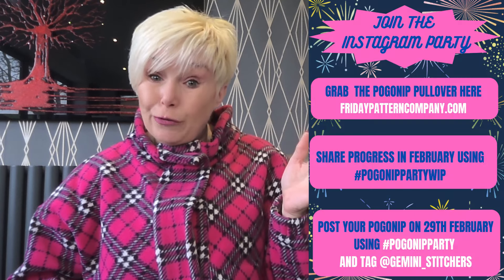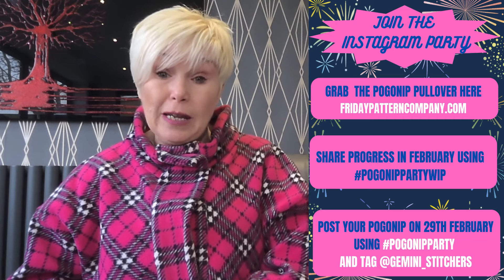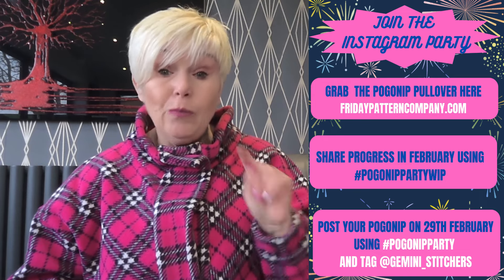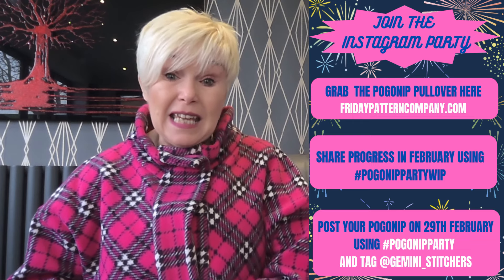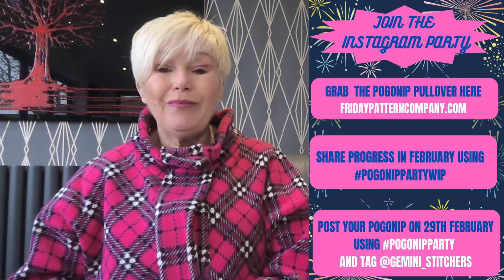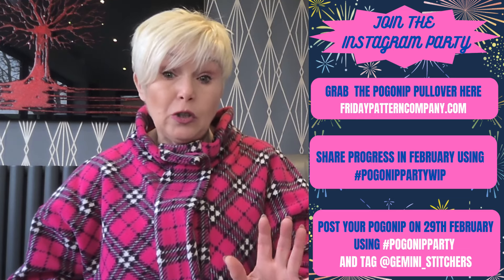So let's start with the rules — there aren't many, it's pretty simple really. I'll pop the details up here and talk through them. The first thing you need to do is go to Friday Pattern Company's website — I will put the details below so that you can just click the link. It'll take you straight to the Pogo Nip pattern so you can get it ordered if you haven't done so already.